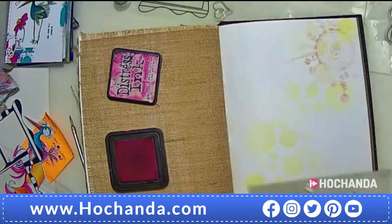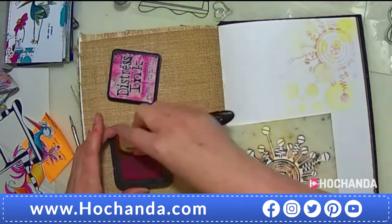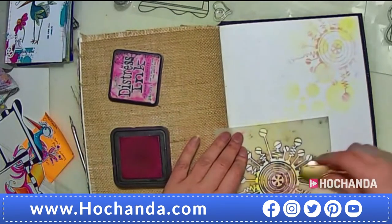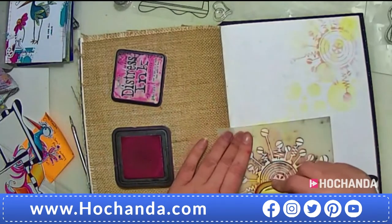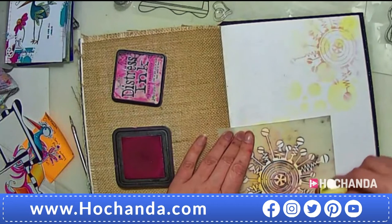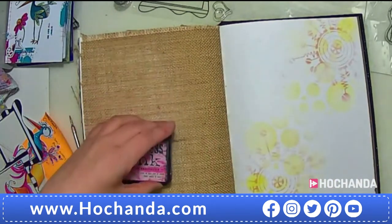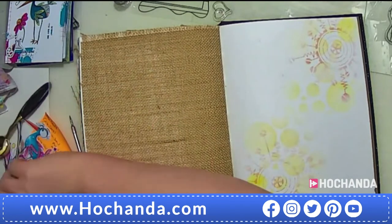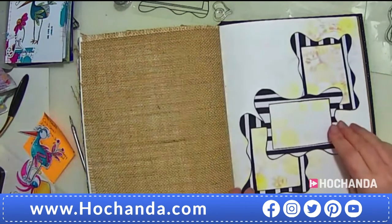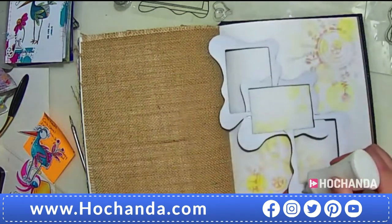I really like that stencil — it reminds me of an electric circuit. It's been very popular, actually — one of the most popular ones. I've had a few people say it's quickly become their favourite stencil ever. So we've just got that there now — it's created a little bit of interest in the background. Now I'm going to pop my frame onto my page.